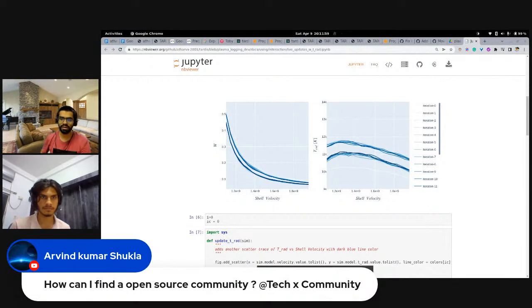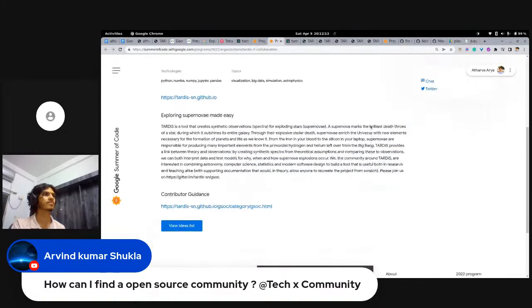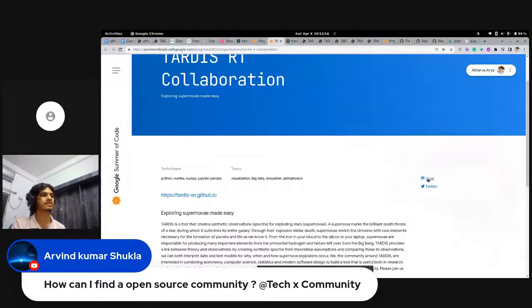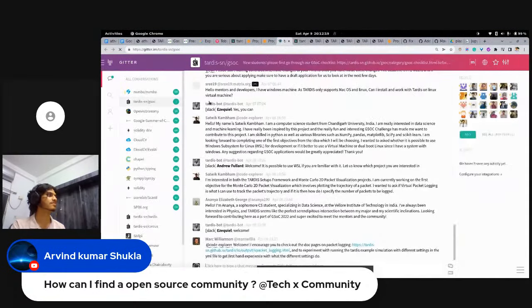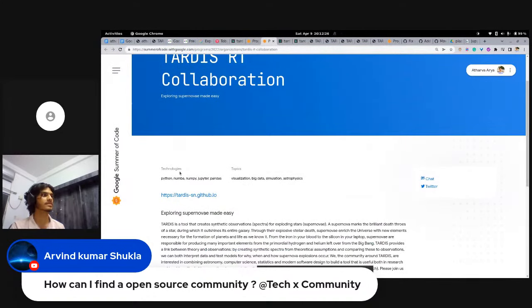Arvind asks: how can I find an open source community? There are many open source communities — you can find them on Gitter, mailing lists, Discord, Google Groups, and IRC channels. Almost all the time on the organization's page you can see a 'chat with them' link. For TARDIS there's a link to Gitter; for Numba and Open Astronomy it's the same. You can usually find the community link directly from the organization's website.